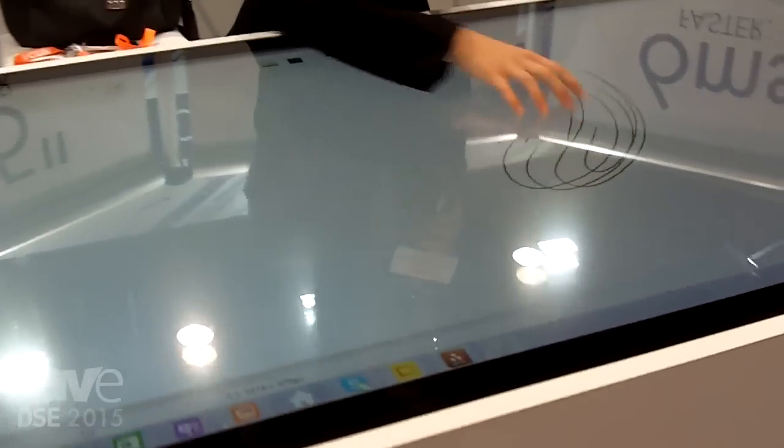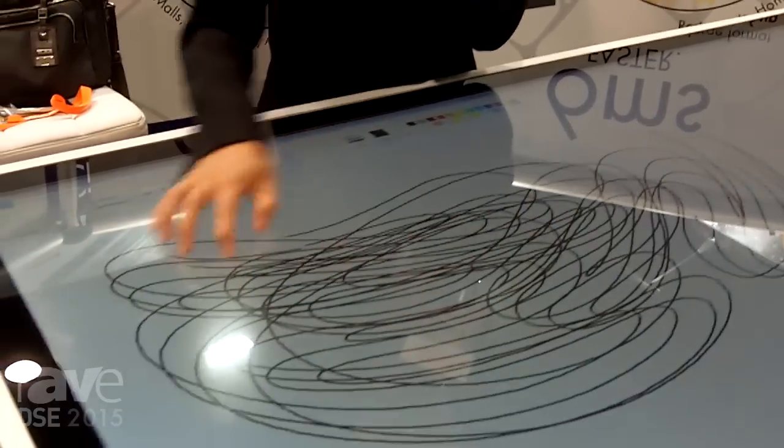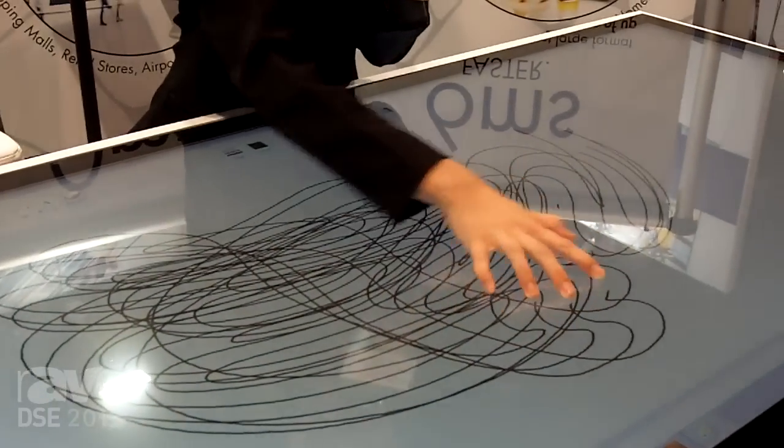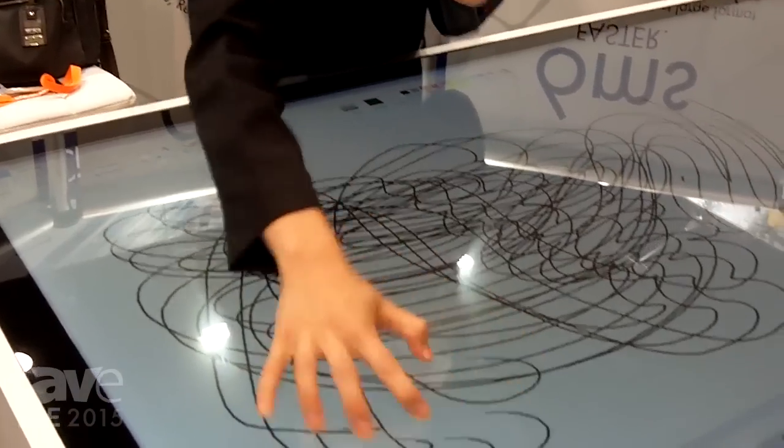The great thing about this technology is it provides amazing response time of less than six milliseconds. You can see how the lines are right under my fingers versus catching up to my finger.